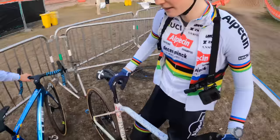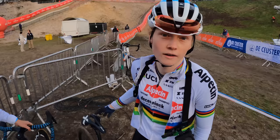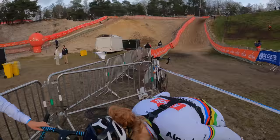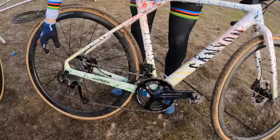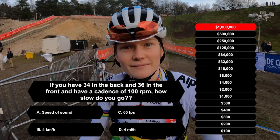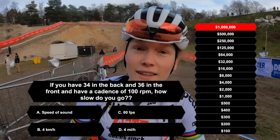She doesn't have those because she's still a junior, and juniors can't have nice stuff. I have a really nice setup for my shifting — I have 34 in the back because I don't have as much power as an elite rider. If you're riding a 36 in the front and 34 in the back and you have a cadence of 100, how slow do you go? Like four kilometers an hour.